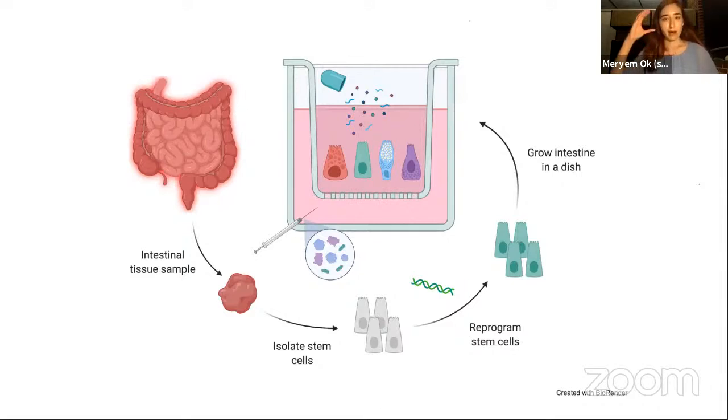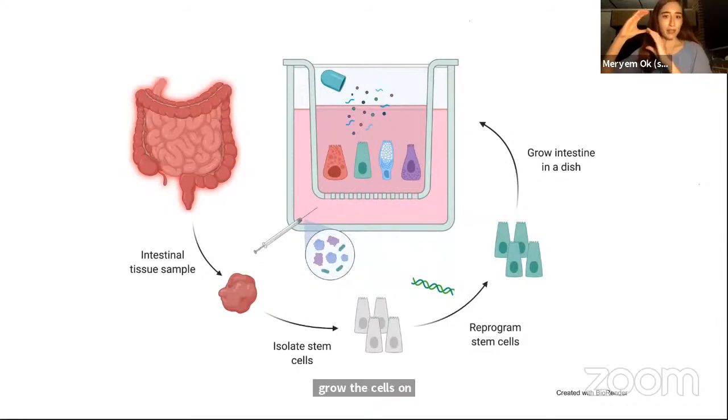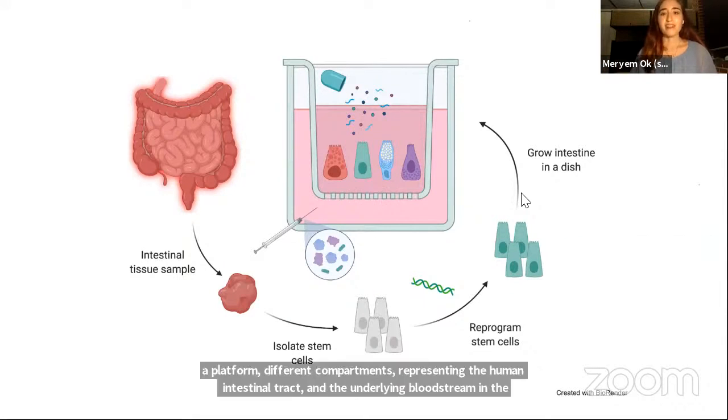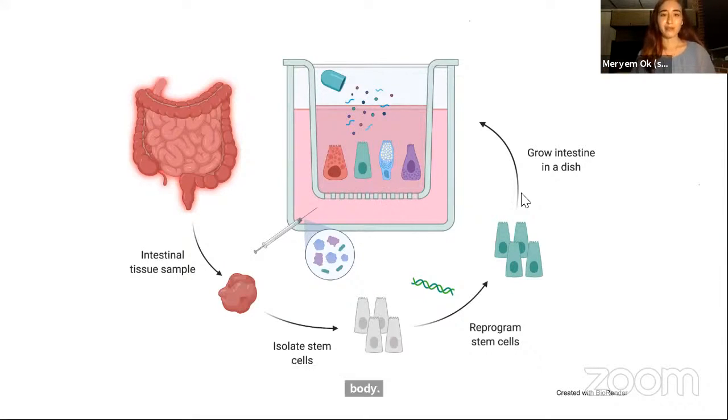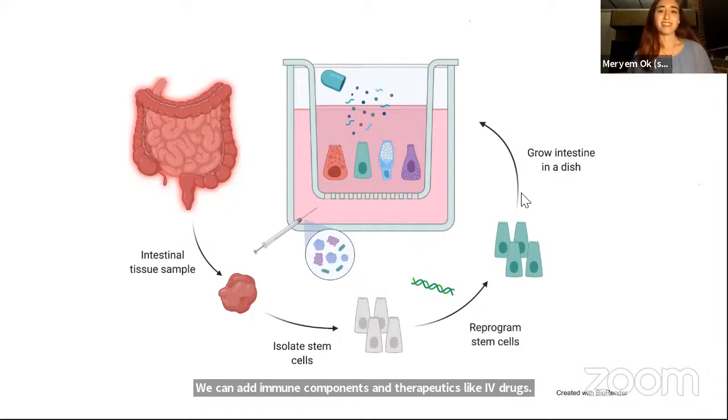For example, in the upper compartment, which represents the digestive tract, we can add pill-based medicines and chemicals produced by gut bacteria. While in the lower compartment, we can add immune components and therapeutics like IV drugs. With these technologies, we can simulate the human intestine outside the body and, like a firefly, will hopefully shed some light on the potential of the future of personalized medicine for gastrointestinal diseases.